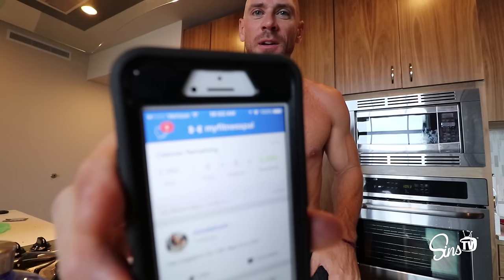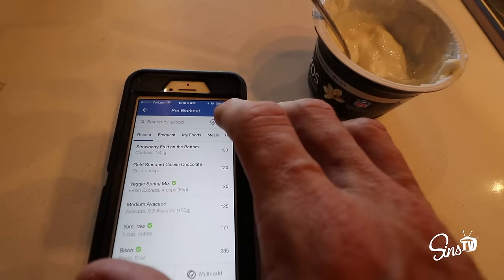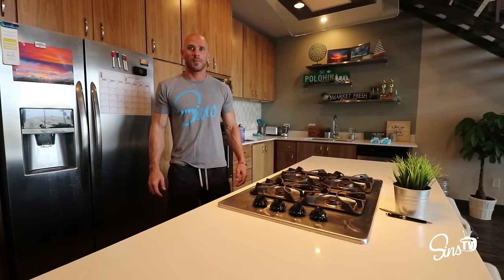I'm gonna use the MyFitnessPal app to record all my food, calories, and macros. You can find it in most app stores — it's very popular, everybody uses it. It's pretty easy to use. I already have mine set up. You can actually just scan the food — hit the little scanner bar and it finds it right for you. I have no affiliation with MyFitnessPal; it's just the app that works best and pretty much all fitness people use it.